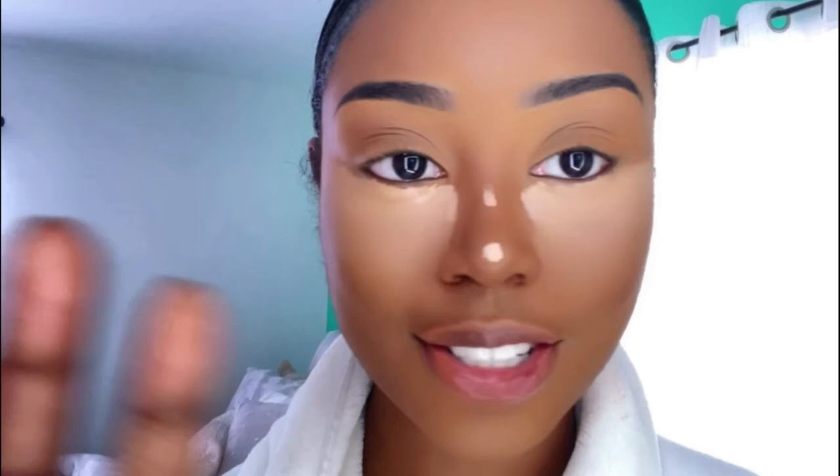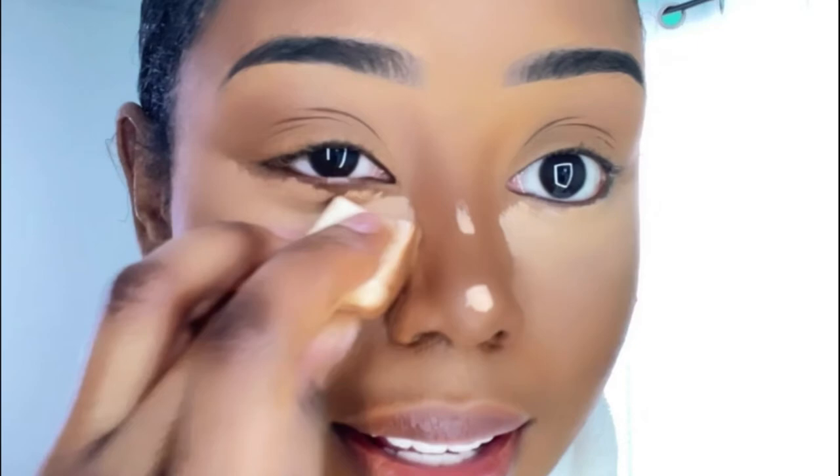Now I'm going to blend this out pretty quickly. You want to be very careful and strategic when you get to the area around your nose. I like to take it a little closer so you can see how I go in and shape my nose depending on what you're going for. For me I just blend exactly where I contoured.